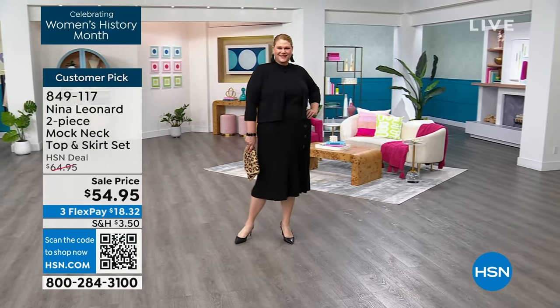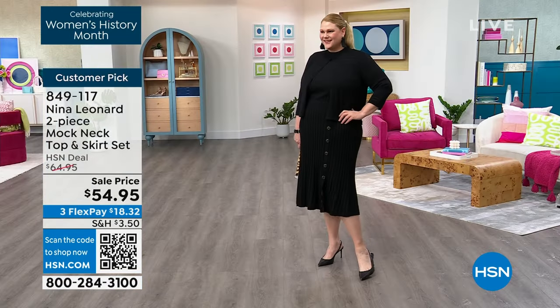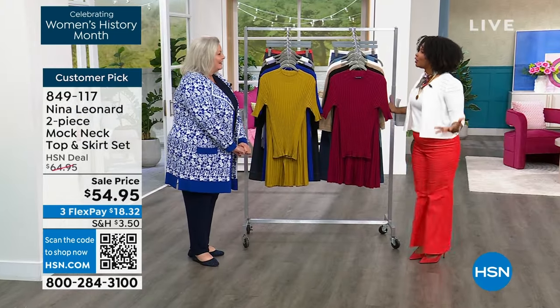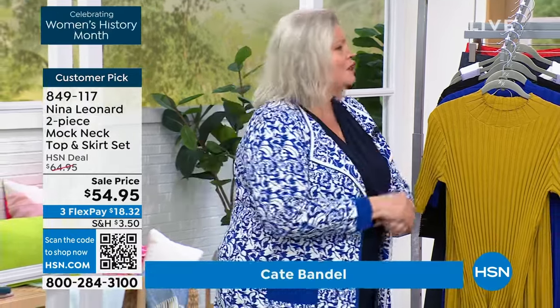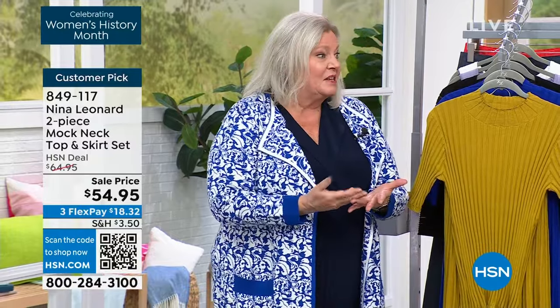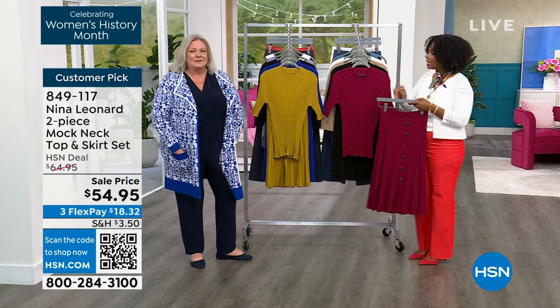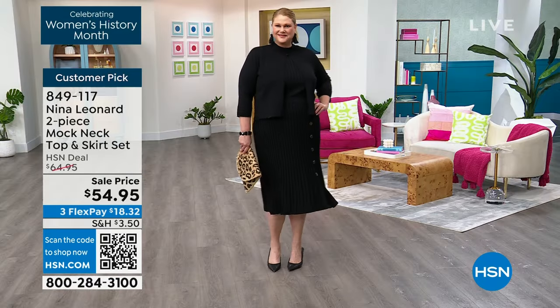Jamie has the mock neck set on with the bolero on top — love it. Kate Vandell is joining us to talk fashion and all things Nina Leonard. She's been in the fashion industry for years and always brings a fun, wearable line. Kate says their goal is to service all women who want to be comfortable and fashionable without breaking the bank — it's not about age or size, it's about attitude. We brought in over 3,600 of this set and now have fewer than a thousand left total, with sapphire blue going next.